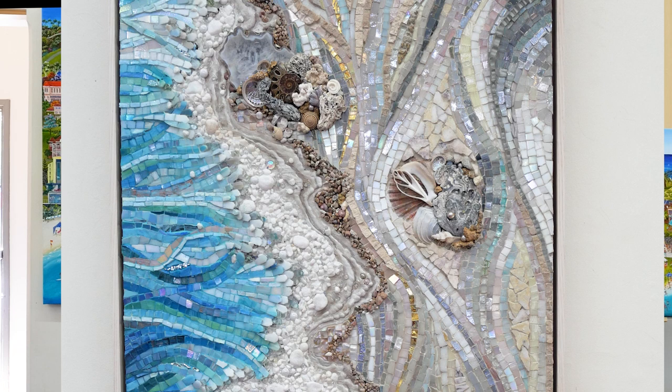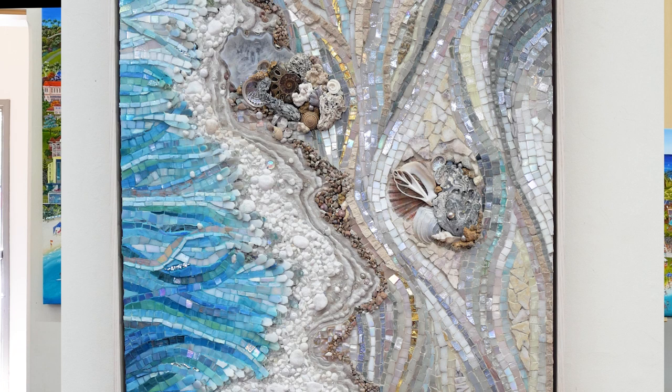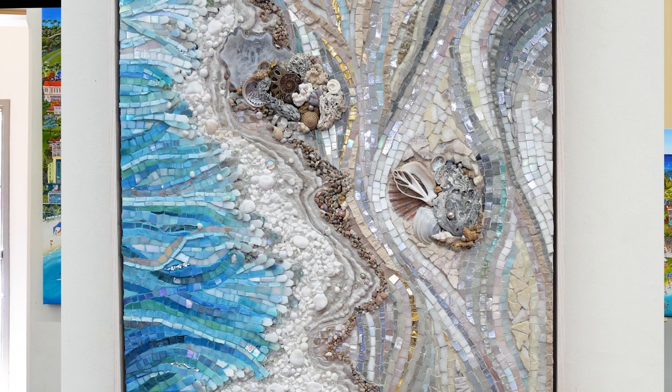Hi, my name's Jackie Pinnock. I do naive art and mosaics. I hope to see you this weekend at the Margaret River Open Studios at the old courthouse complex. Heaps of artists here — seven artists in one go. So come on down and keep us company.